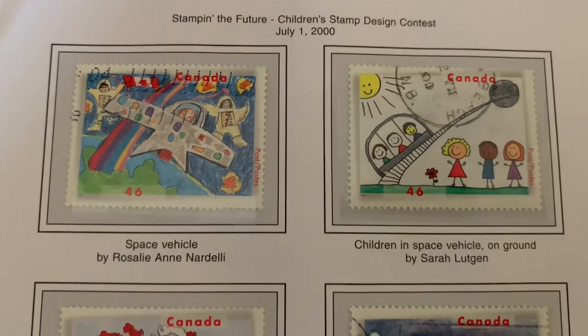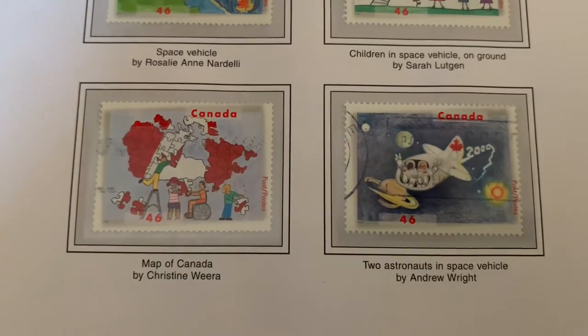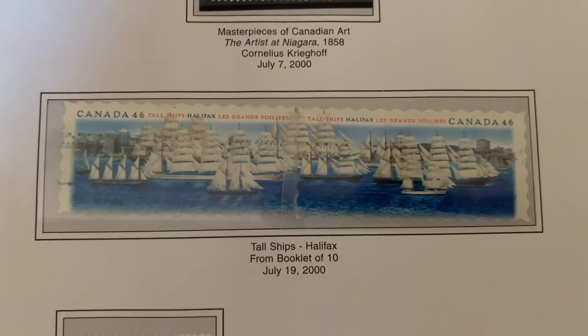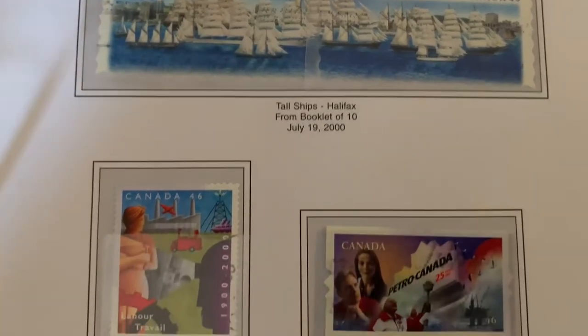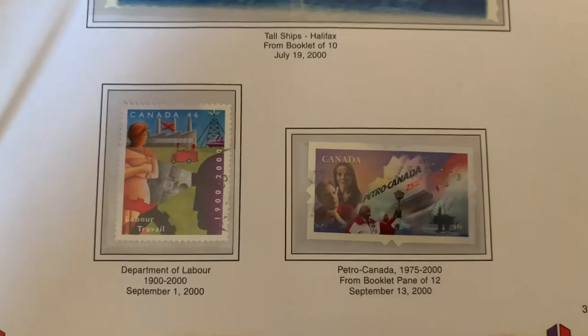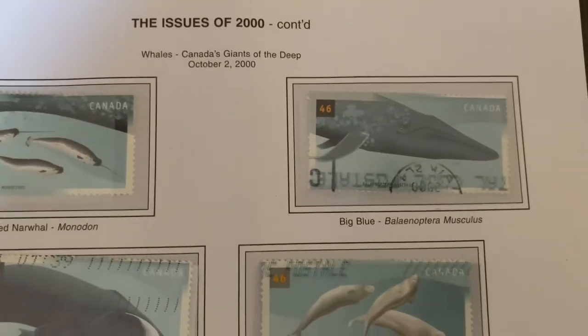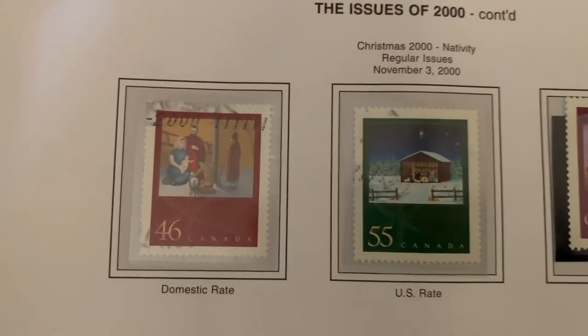Here you've got children's views of what is to come. Tall ships when they came to Halifax. And whales — Renee Lewis might enjoy these stamps.